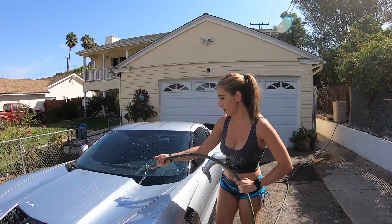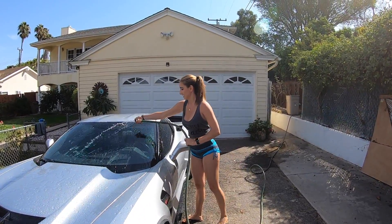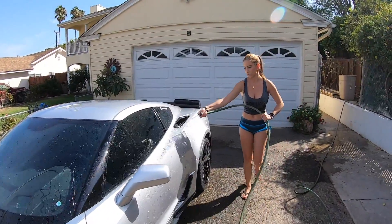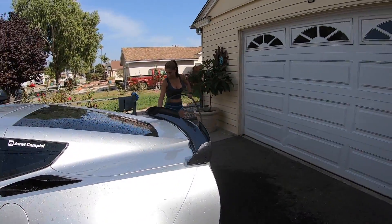I just jumped out of the shower, so I got out of the shower to get dirty again. Does this hose have any pressure, or what's going on here? Look, we're in California, we're probably going to go into another drought, so let's save the water.